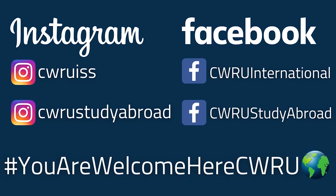Follow us on social media so you don't miss out on any upcoming events, and always remember — you are welcome here.